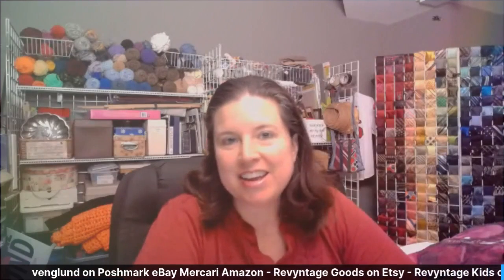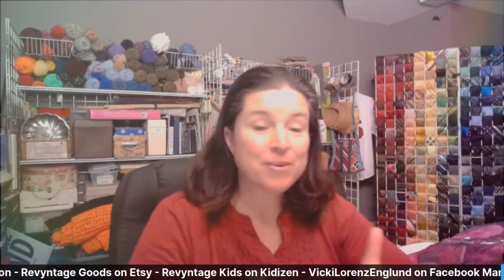Hello everybody. This is Vicki with Ready, Set, Resell. Thank you so much for joining me today. I'm going live on Facebook — it's been a while, I've had some glitches, and once you start doing live streaming and have glitches, you get a little nervous about trying again. So we're going to try it again. If you like this video, please let me know in the comments. If you're watching on YouTube, give it a thumbs up and let's get started.